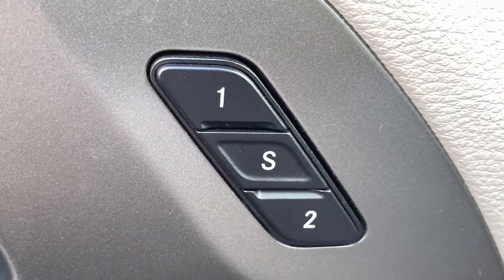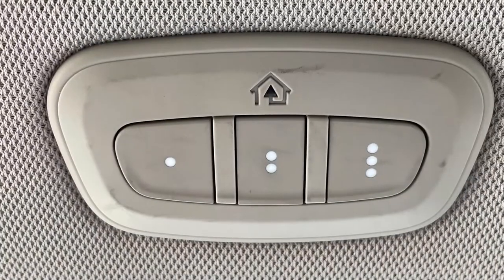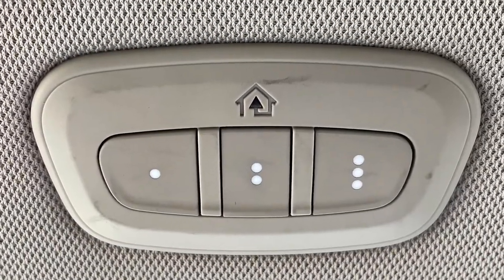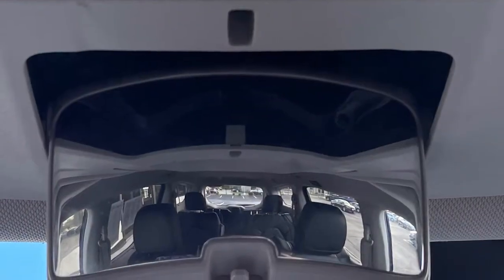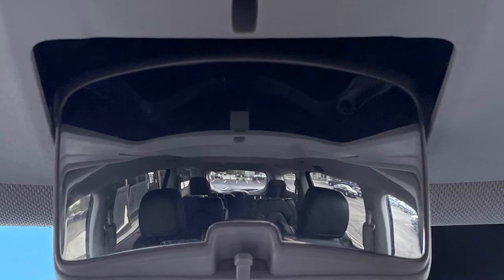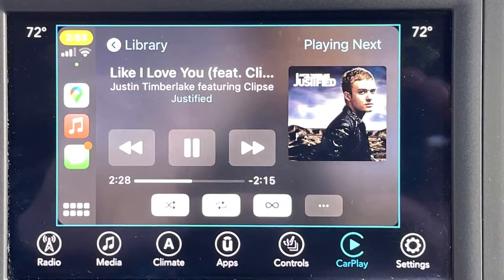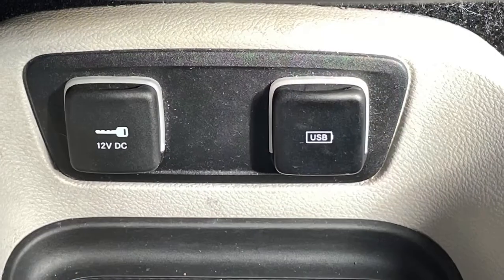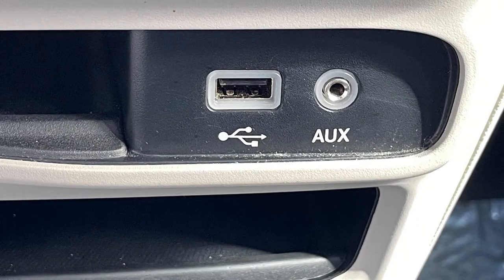There's a two position memory for the driver, so mom and dad don't have to fight over the seating position. For added convenience, Chrysler has provided a HomeLink universal transceiver and even an observation mirror to see what's going on back there. For your listening pleasure, the radio is complemented with Android Auto and Apple CarPlay. And for all your devices, take note of all the 12-volt outlets and USB power points.